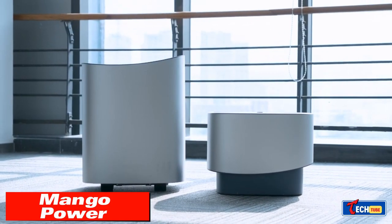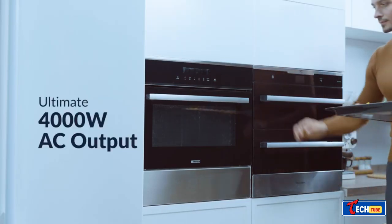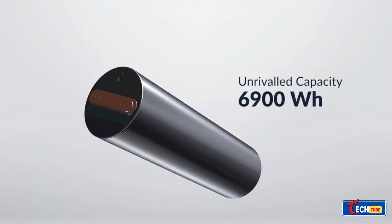Mago Power is a home backup battery with a 6.9 kilowatt-hour capacity, offering a reliable power source during outages. It includes various ports and wireless panels for charging smartphones, boasting a quick charge time of two and a half hours.